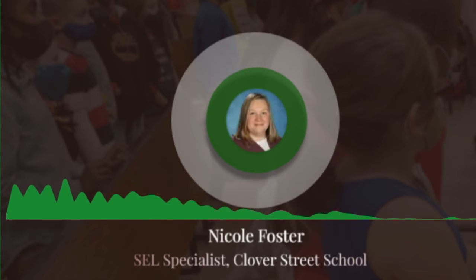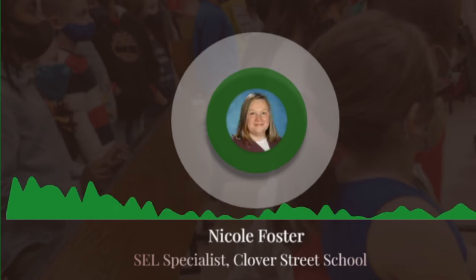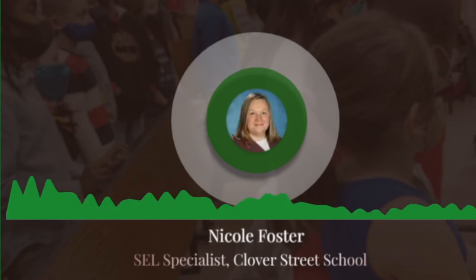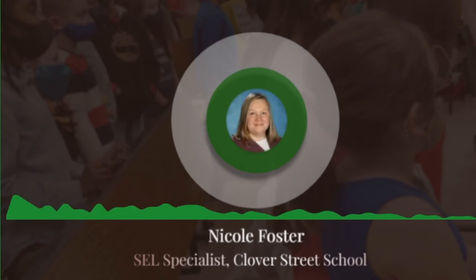In the calm corner we have resources to help students work through their frustrations. These tools help students by giving them ideas to try to change their emotional state and get back to a place of calm.